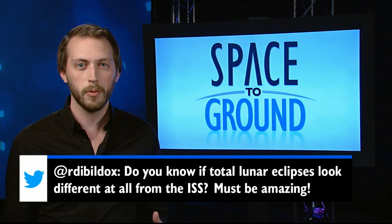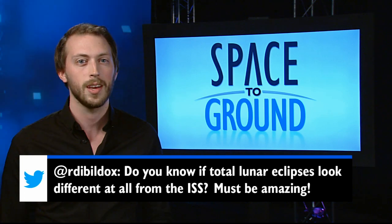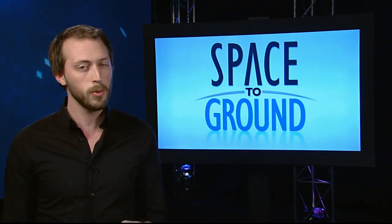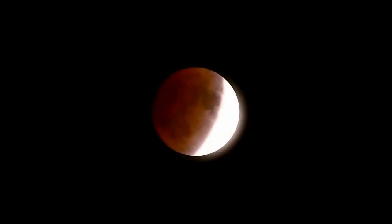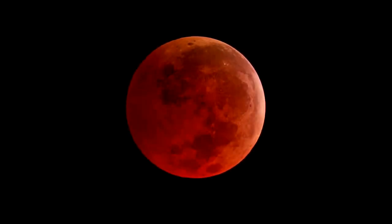This week's Twitter question comes from Rodrigo, who wants to know if total lunar eclipses look different from the ISS. Well, flying 260 miles above the Earth provides some pretty unique views, but this week's eclipse was actually one time you probably had a better seat here on Earth. All of the light illuminating the moon during a lunar eclipse is refracted by the Earth's atmosphere, which means the red color is visible whether you're on Earth or in space. Unfortunately for the ISS crew, they didn't get to see it this time around, but one camera on the outside of the station was able to catch a quick glimpse.